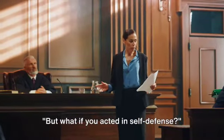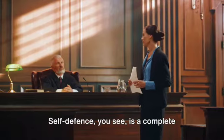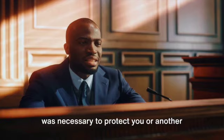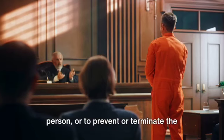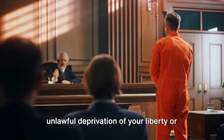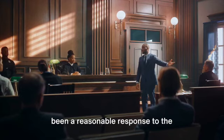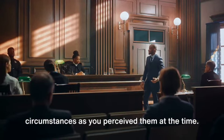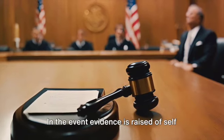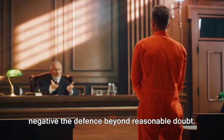But what if you acted in self-defence? Self-defence is a complete defence to murder. It applies when you believed your conduct was necessary to protect you or another person, or to prevent or terminate the unlawful deprivation of your liberty or that of another person. And crucially, your conduct must have been a reasonable response to the circumstances as you perceived them at the time. In the event evidence is raised of self-defence, the prosecution must then negative the defence beyond reasonable doubt.